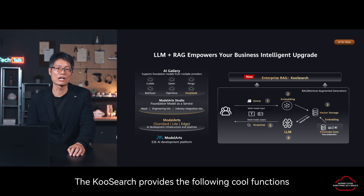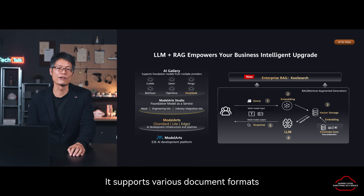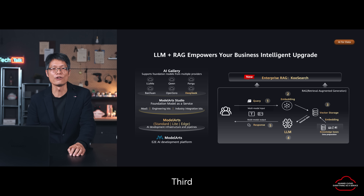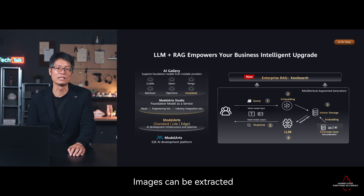CoolSearch provides the following cool functions. First, right-out-of-box: you can upload documents to ask and answer questions, and it supports various document formats. Second, open and flexible: it supports user-defined prompts and deployment models such as public cloud service as well as private deployment like HCS, Huawei Cloud Stack. Third, multi-modal input and output: with built-in OCR and multi-modal vector technologies, it can not only search text but also search pictures with text. Images can be extracted and retrieved in response to queries.